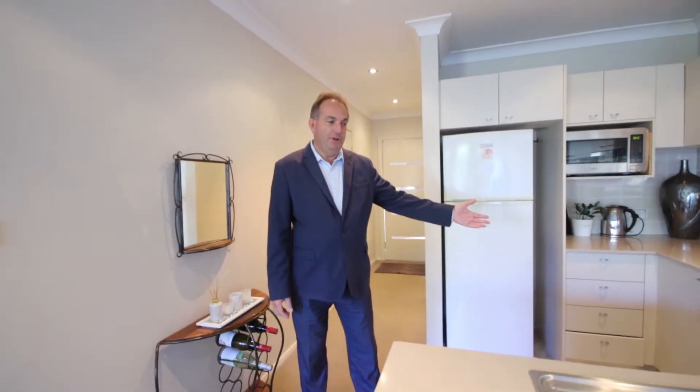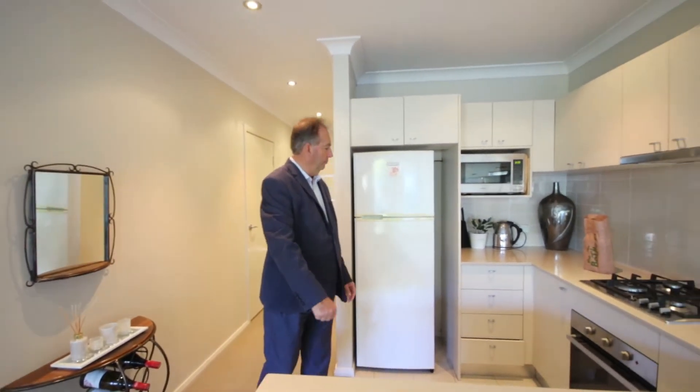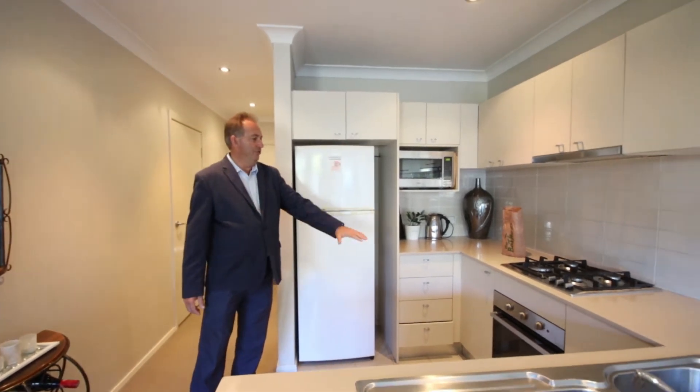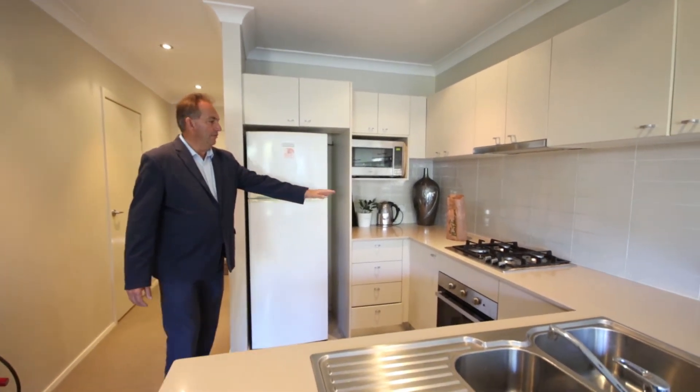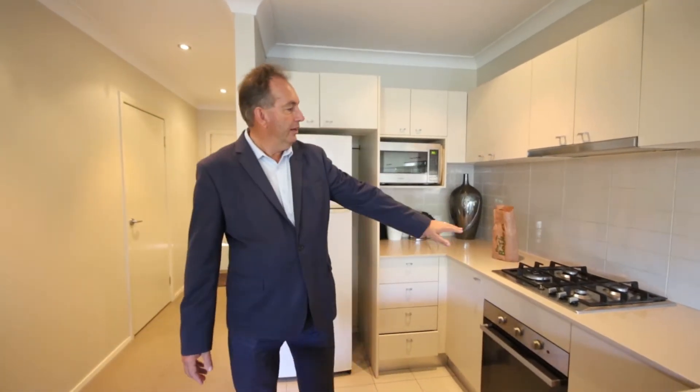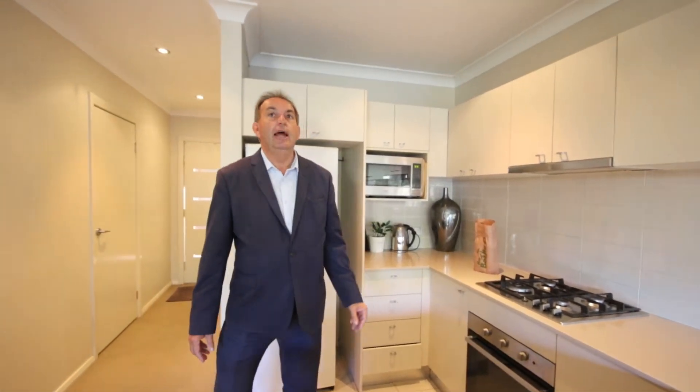The kitchen, as we come in on our left, is open plan with a dishwasher, good fridge space, plenty of cupboards, a lovely Caesar stone bench top which wraps right around, gas stove top, and the property also features ducted air conditioning throughout.